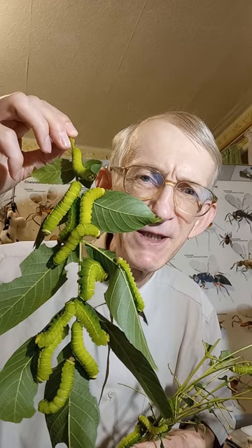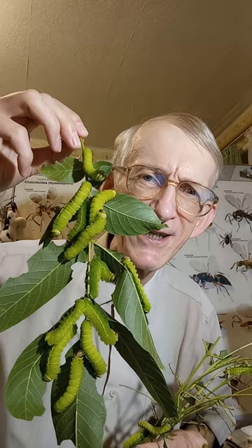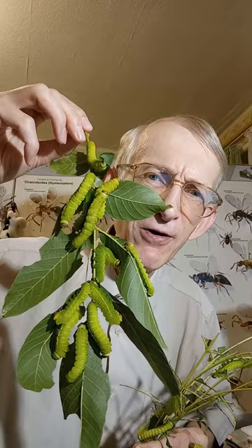Hello, my dear lovers of insects, butterflies and beetles. You see how many caterpillars I have collected on this walnut? They are growing in my cage at home. They are laboratory insects.